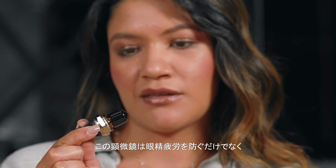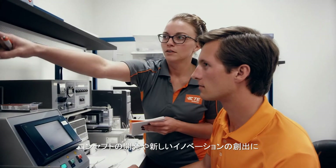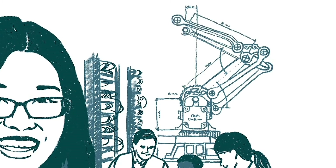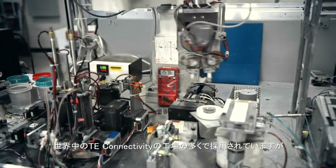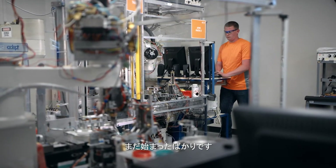In addition to preventing eye strain, these microscopes freed up engineers to spend more time developing concepts and creating new innovations. Today, this innovation is working in many TE Connectivity plants around the world, and they're just getting started.